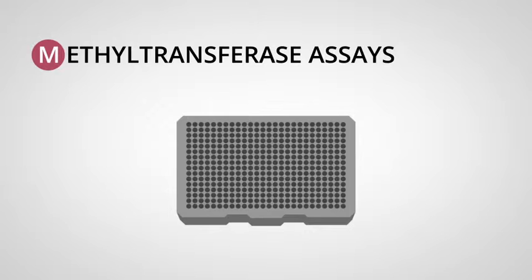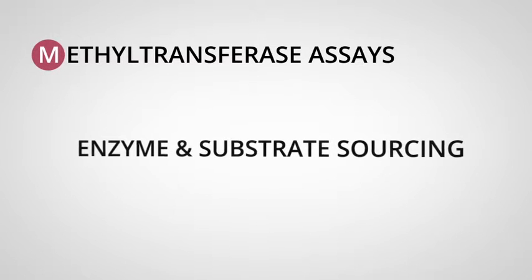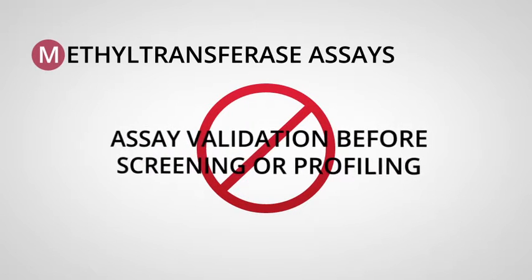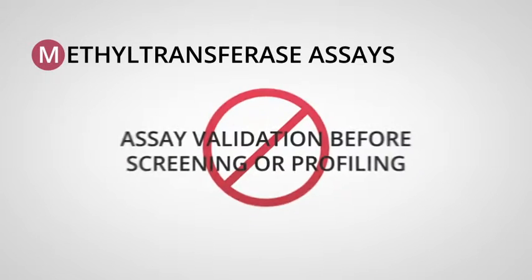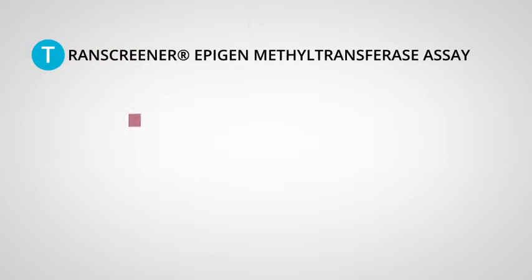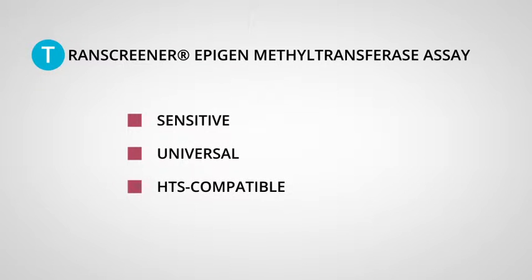Researchers no longer have to make that choice, nor do they need to spend weeks sourcing enzymes and substrates, optimizing reactions, and validating their assays before screening or profiling. Epigen methyltransferase assays from Bellbrook Labs reduce drug development costs by providing a sensitive, universal assay compatible with high-throughput screening.